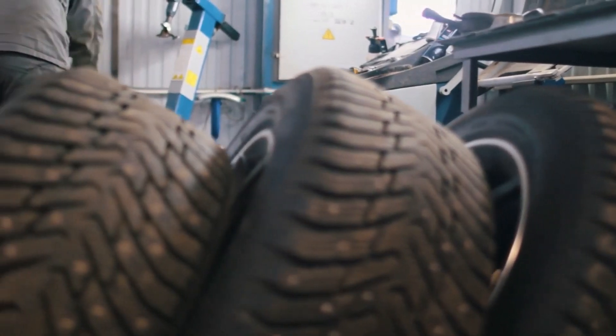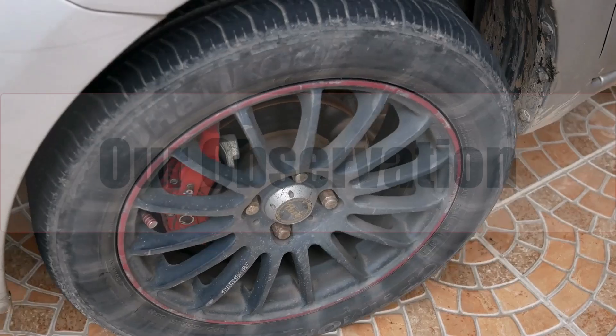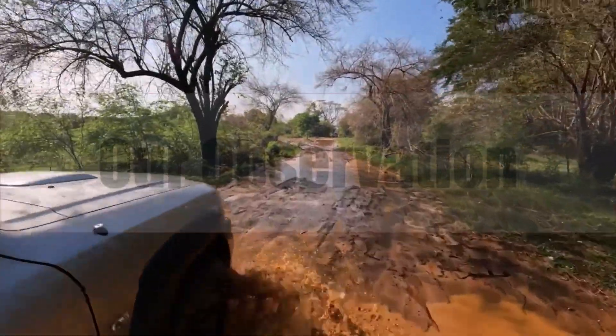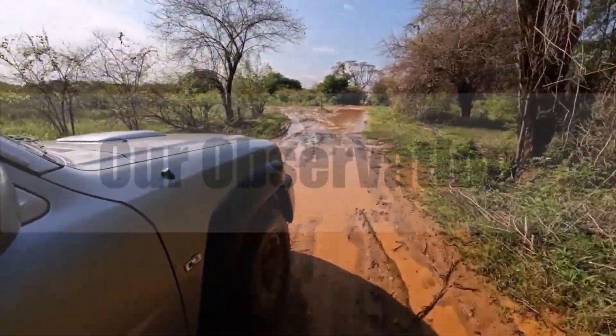Based on our observation, moving from 215/45R17 to 225/45R17 represents a safe, affordable hop for spirited drivers. You'll enjoy noticeable corner grip and fuller fender presence, while fuel cost and ride comfort barely shift.